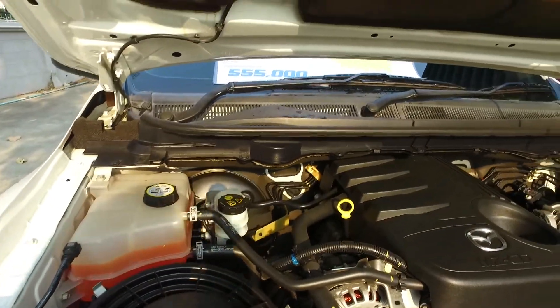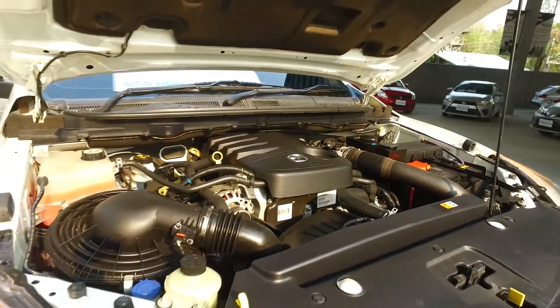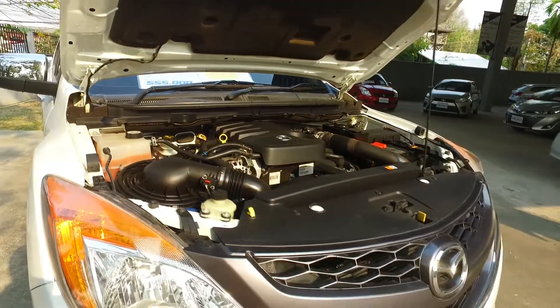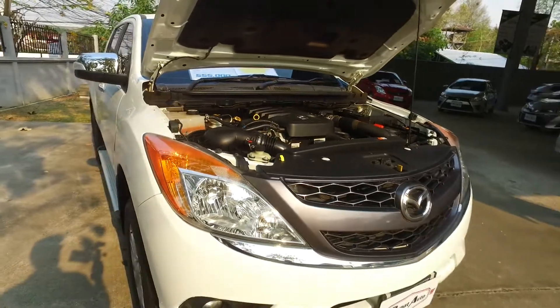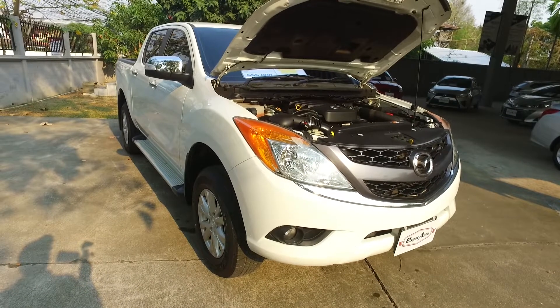It's all been serviced by Expat Auto and it's got a one-year guarantee on it. This will make you a great, reliable truck so you can enjoy Thailand — go anywhere you want: up Doi Suthep, down to Phuket, or just enjoy it locally around here.